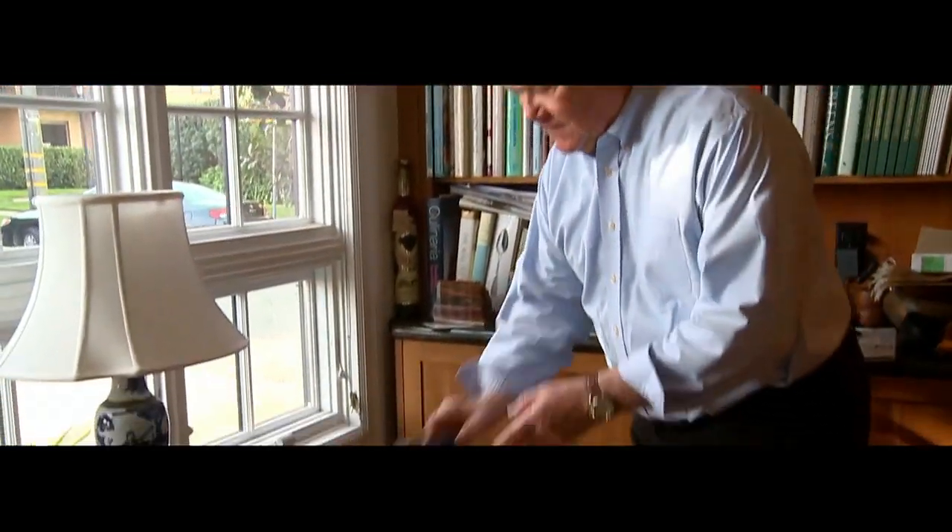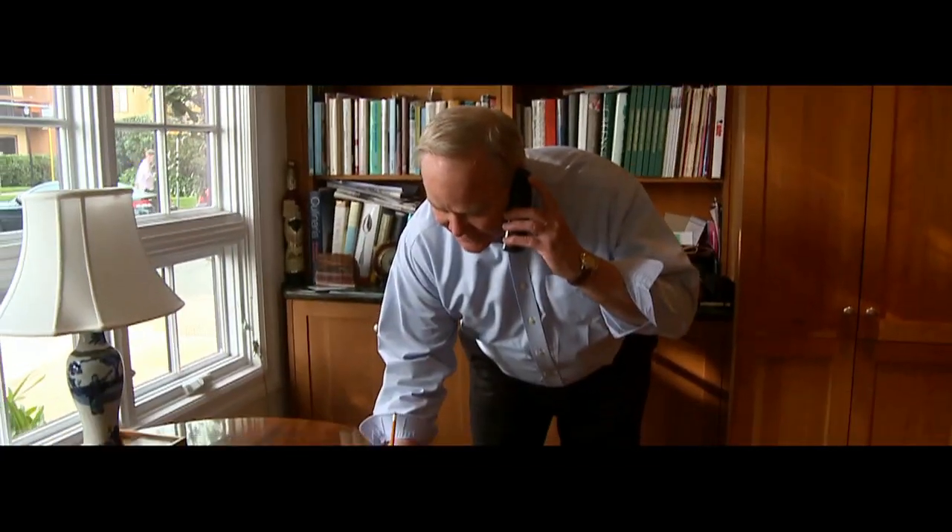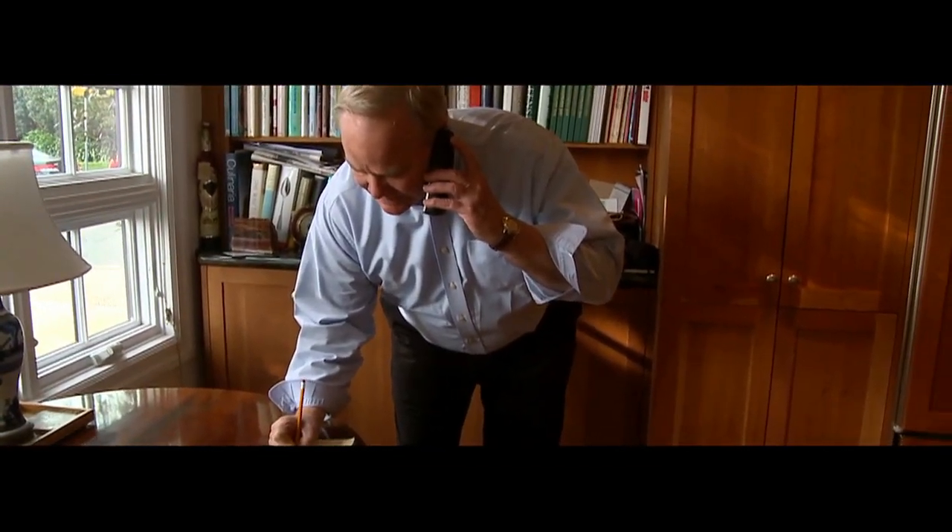I found that I can actually read without glasses up close, but it's not quite as clear. If someone were to call me and I didn't have my glasses and needed to write down a telephone number, I could do it. In a situation where I just don't have my glasses, I can get along just fine.